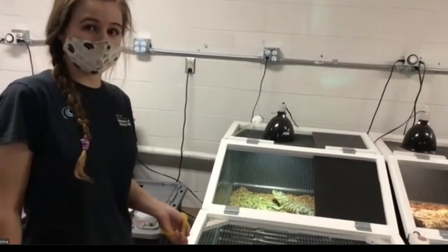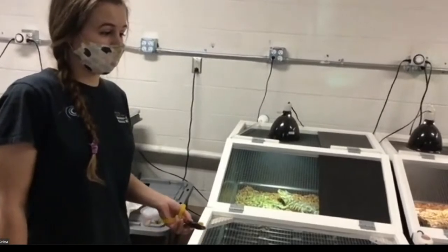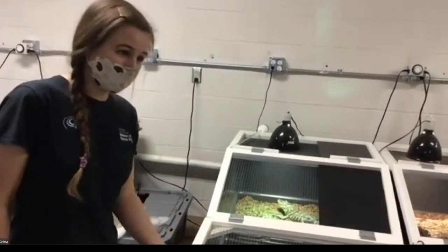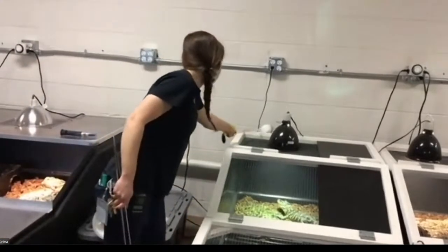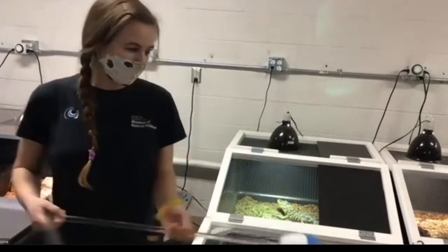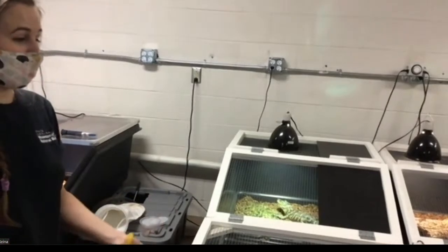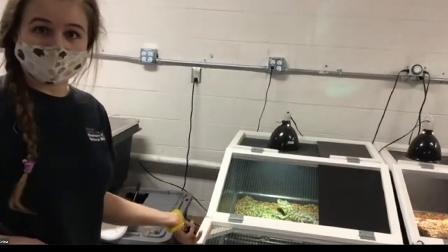Another benefit of target training, beyond enrichment, is that it gives us a way to get the gator to a certain part of the enclosure. We put the target — a small object on the end of a pole — in the water and ask them to come to it. When they come to the target we give them a reward, and that way we can get them to go where we need them to go.